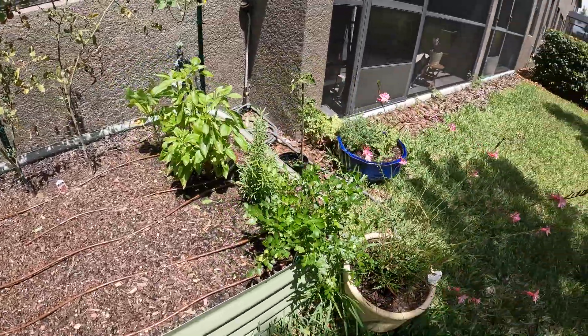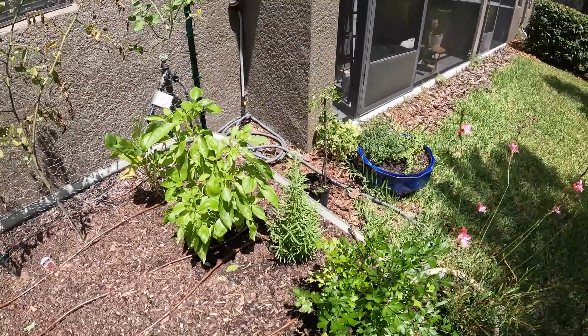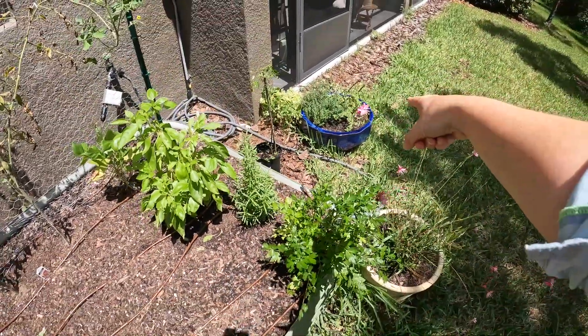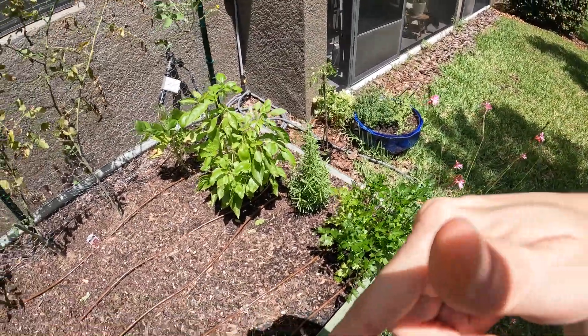So our parsley is still doing well. Rosemary — I think I learned the other day, and I need to double check this, but somebody said on TikTok that rosemary is more like the oregano and the thyme over there, where it likes to be dry in between, and it's definitely not getting that in this bed.